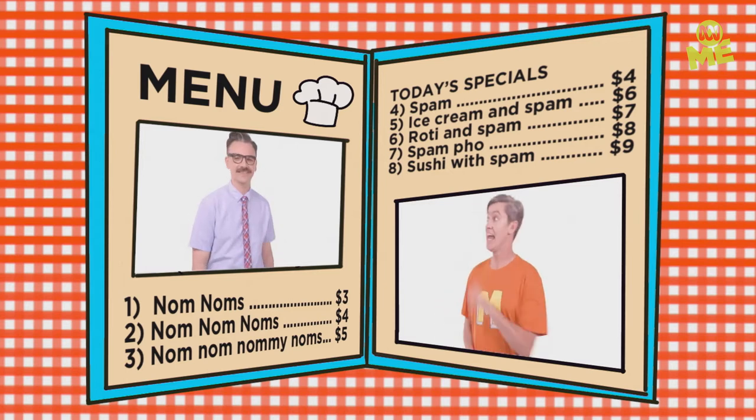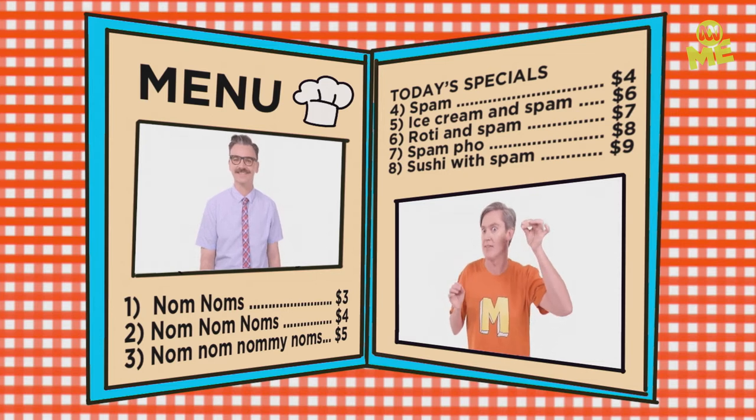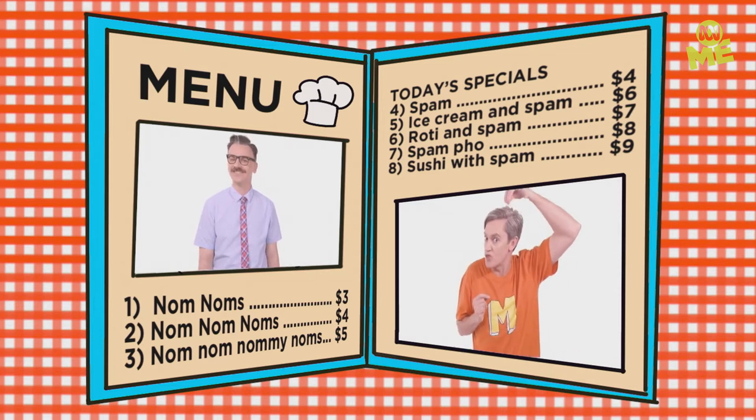Hi, I'm Rich. This is Matt. And he's not Matt. Welcome to Art Blast, the show that dunks art nuggets into the barbecue sauce of your mind.